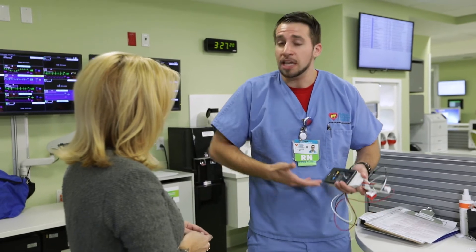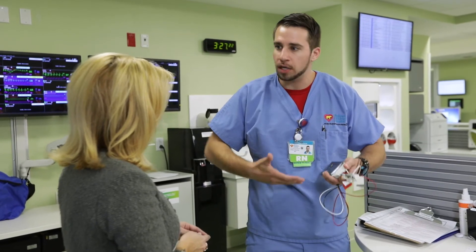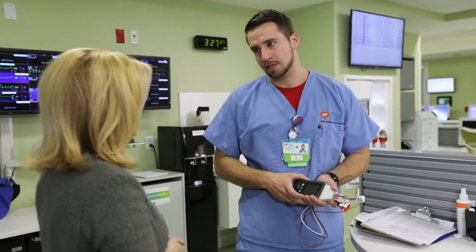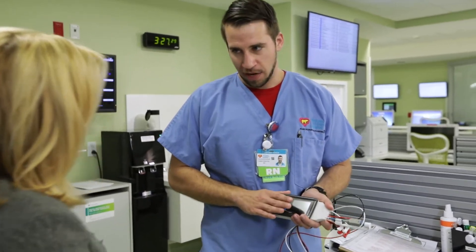At the same time, it gives patients the freedom to walk — not run, but walk at least — and get the exercise that's essential to their healing. Kids get antsy in their rooms and they want to get out, so this can definitely be a lifesaver both for the nurse as well as the patient. It's mutually beneficial.